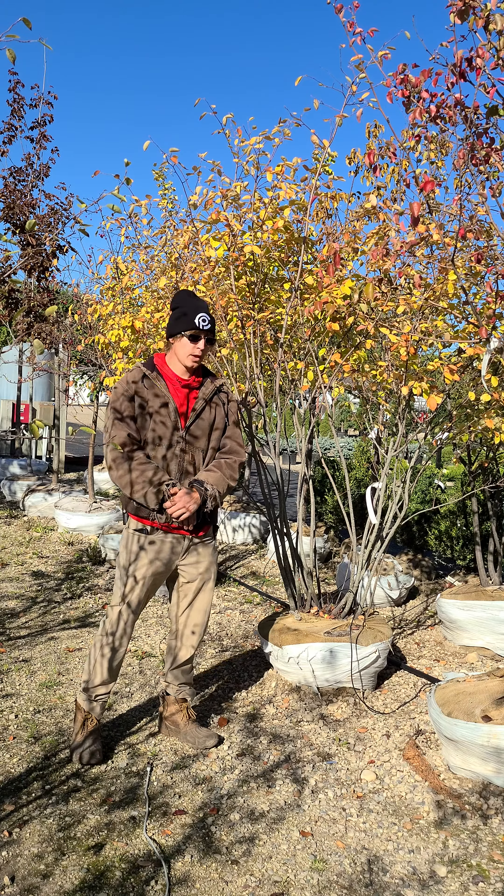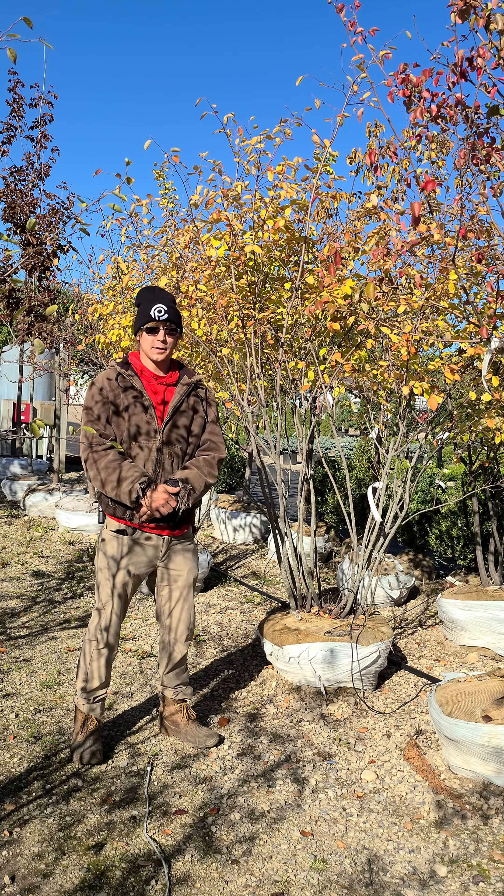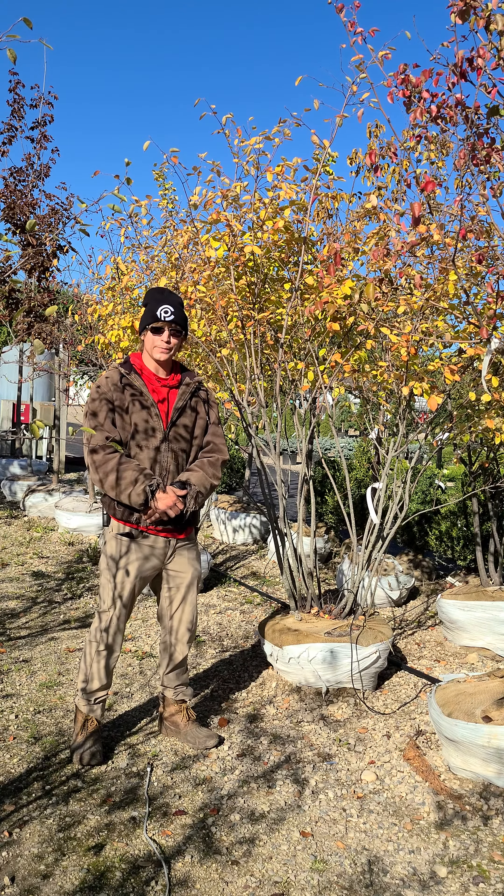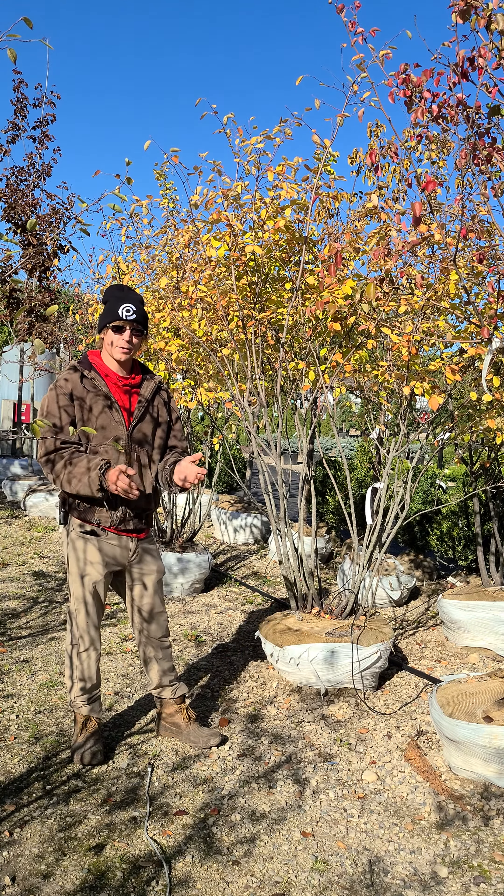They're also going to have an edible blackish-purple berry that will fruit around June, so they're going to give you some nice summer color in that way.